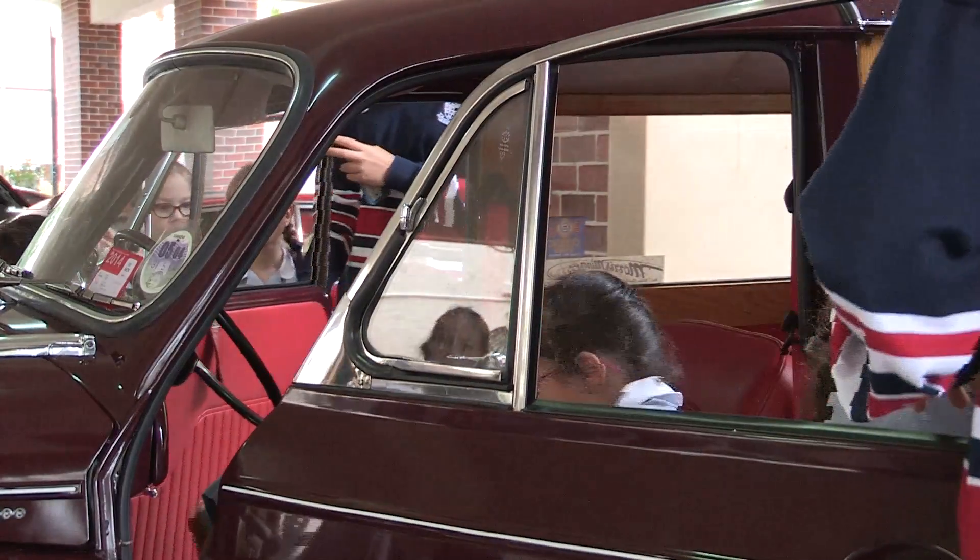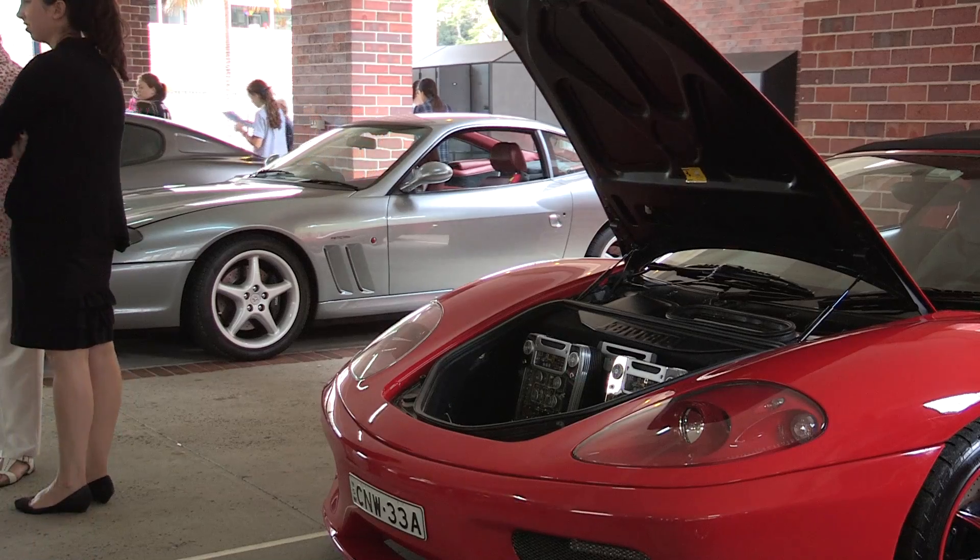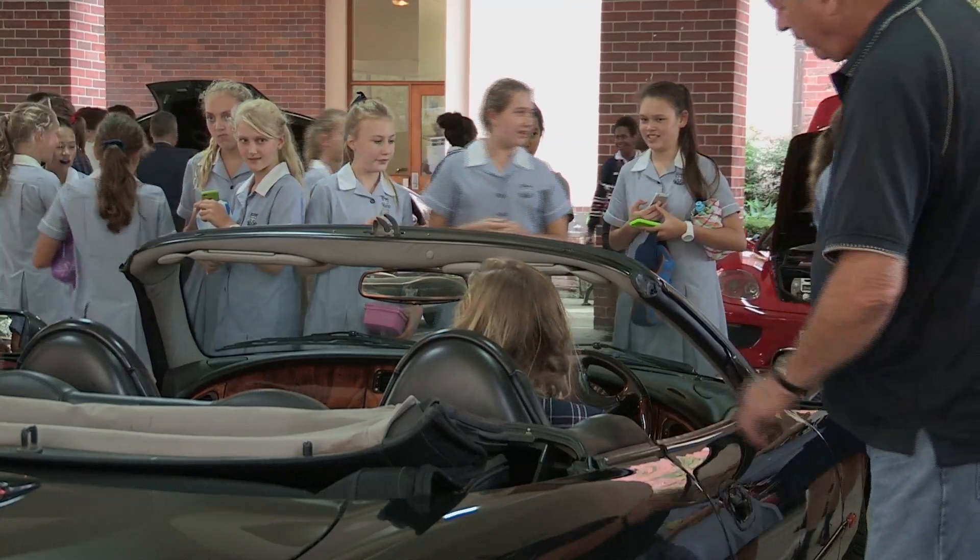The oldest car we have here was built in 1927. The newest car is a 2014 Jaguar F Sport. A really lovely thing about today is that the owners have been so very generous. The girls have actually been in and out of the cars for the last couple of hours, looking under the bonnet but also sitting in them behind the wheel. It's not every day you get to sit behind the wheel of a Ferrari.